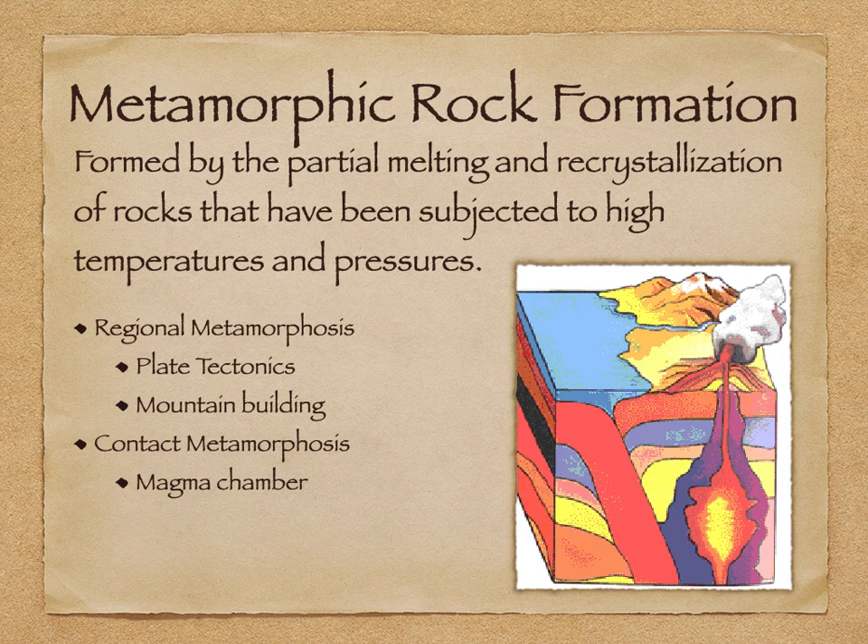Typically in regional metamorphism you get a lot of foliated rocks. Contact metamorphism, on the other hand, has to do with magma contacting the sides of its chamber — it's not as much pressure as it is heat baking the rock, referred to as baked contacts. In contact metamorphism you get non-foliated rocks. Jot down the two main types: regional metamorphism versus contact metamorphism.